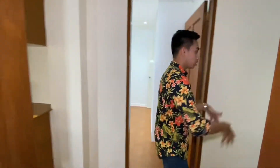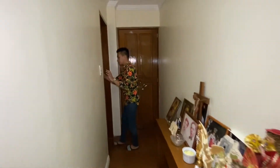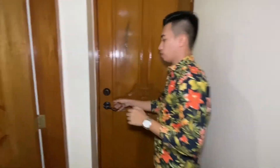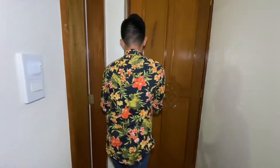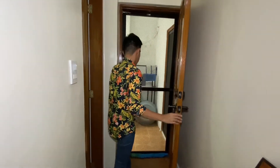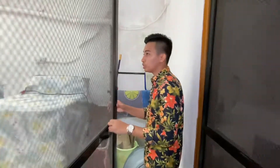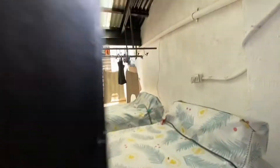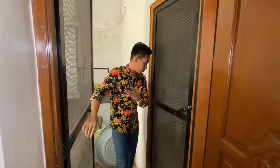Going straight to the end of the hallway, there's a room that serves as a storage area — it can also serve as a servant's quarter. Then lastly, this door leads to the utility area where the washing machine is located. And if you can see those stairs — that's the one beside the powder room we saw earlier. So we have this utility area here for washing, and there's another one inside.